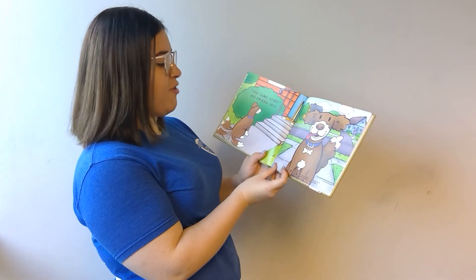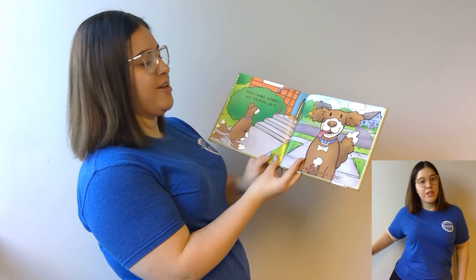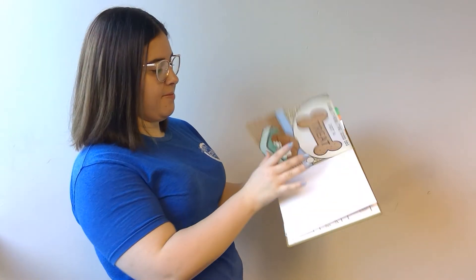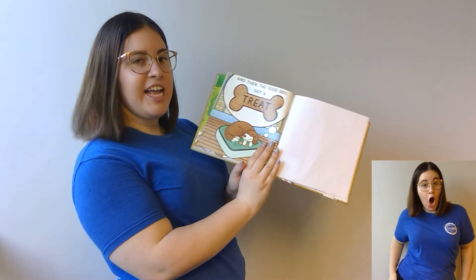'You came home,' his friend said. 'You're a good dog.' And then the good dog got a treat. And that was the end of our second story. Thank you for joining us today here at the Baby Sign Language Workshop. We'll see you again next month. Bye!